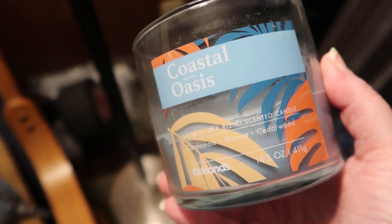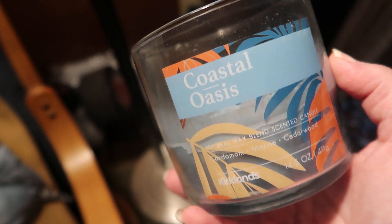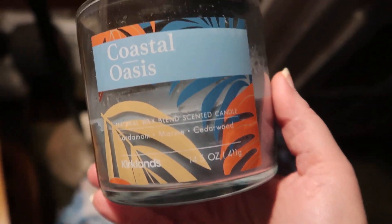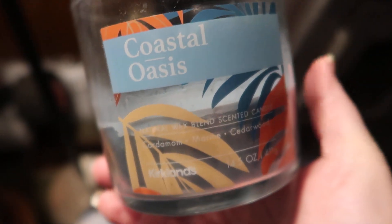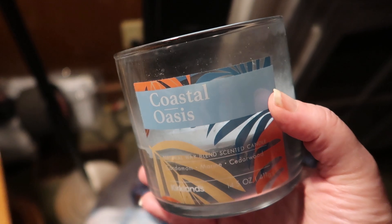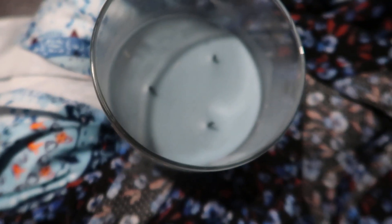I'm going to look and see if I can find this online. If I can, I will put a link below. This candle is from Kirkland's. Let me know if you have ever smelled this Coastal Oasis candle, and if you haven't, are you a fan of candles? Let me know down below. Thanks for watching and I'll see you in the next video. Bye.